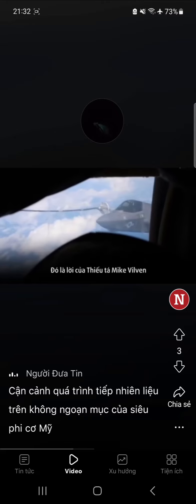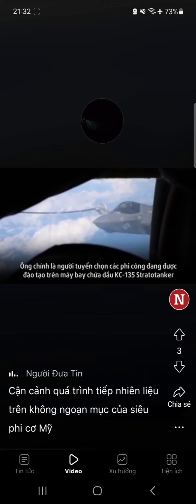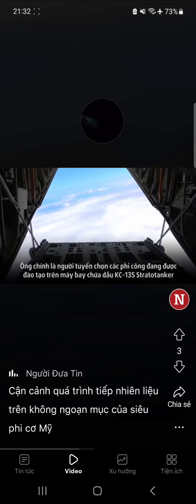That's Major Mike Vilvin. He evaluates pilots who have trained on the KC-135 Stratotanker.